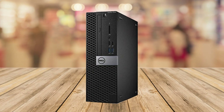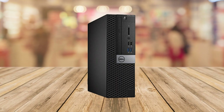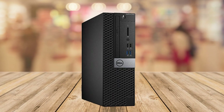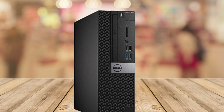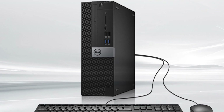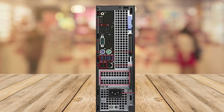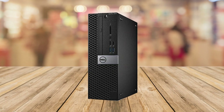Hey there tech enthusiasts, welcome back to our channel. Today we have an exciting product review that's perfect for business professionals and personal users alike. It's the Dell Optiplex 5050 Small Form Factor Business Desktop PC. The Dell Optiplex 5050 is a pre-built business PC designed to deliver exceptional performance and reliability.